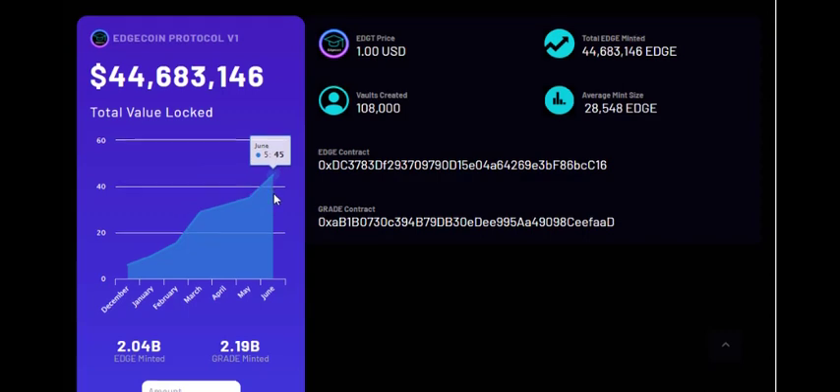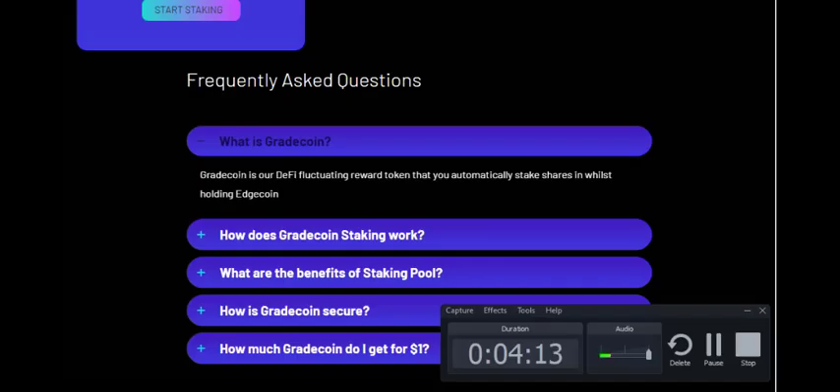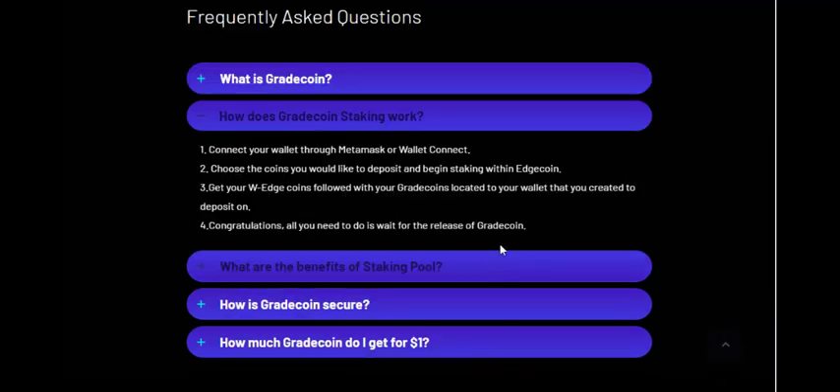The total value locked is growing day by day — but always do your own research. As you can see, 2.04 billion EDGE have been minted already and 2.19 billion GRAT minted as well. GRAT coin is a DeFi fluctuating reward token that you automatically earn whilst holding Edge Coin — so when you hold Edge Coin, you earn GRAT coin.